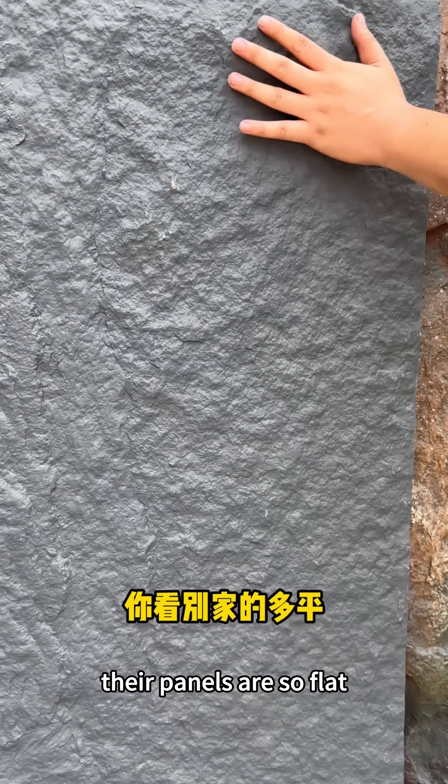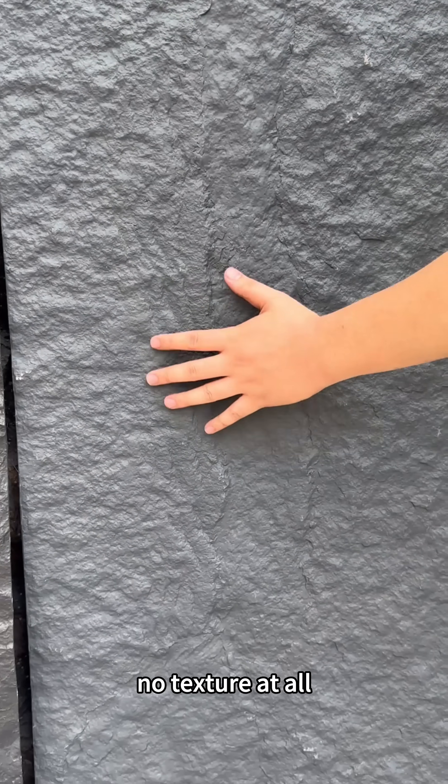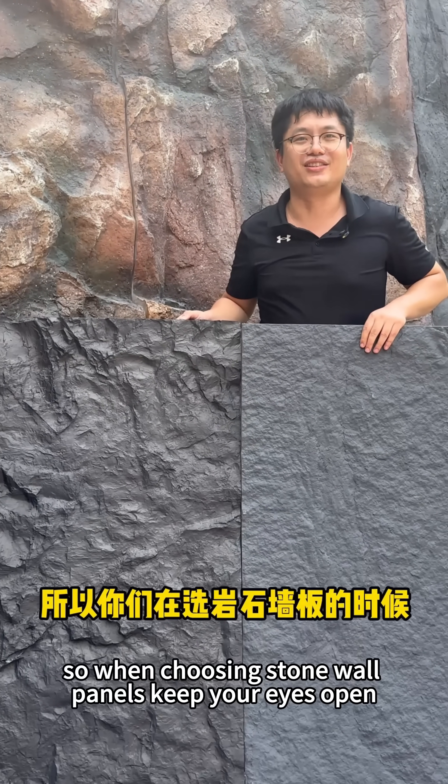Look at other brands — their panels are so flat, no texture at all. So when choosing stone wall panels, keep your eyes open. Don't just look at price and buy the cheapest.